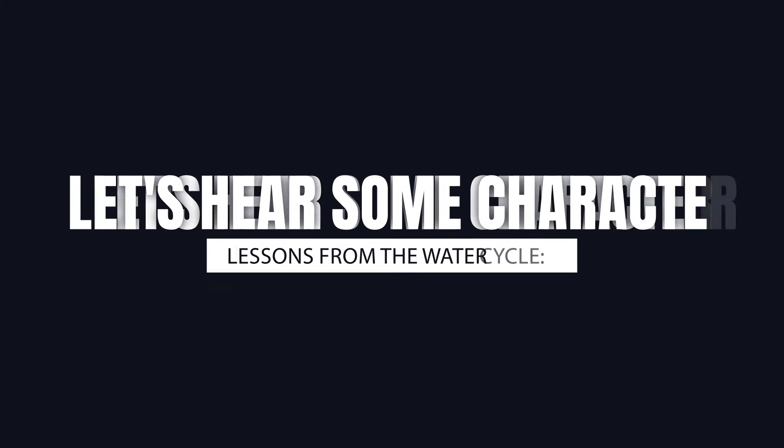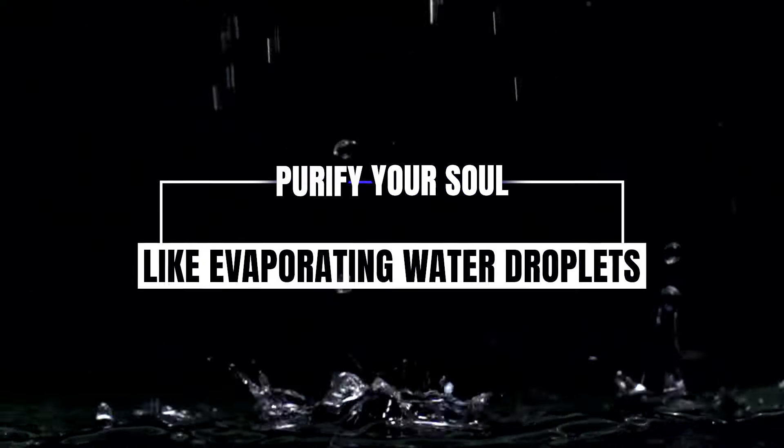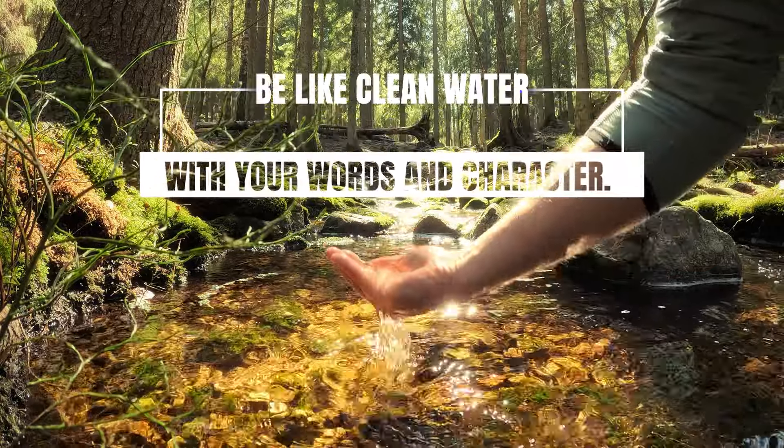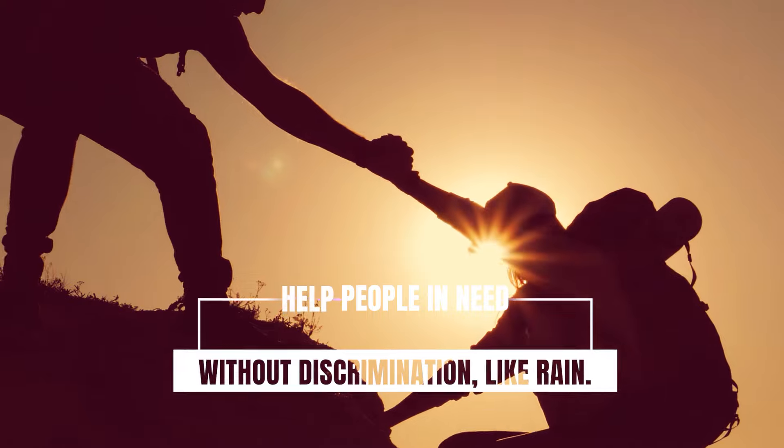Let's hear some character lessons from the water cycle. Purify your soul like evaporating water droplets. Be like clean water with your words and character. Help people in need without discrimination, like rain.